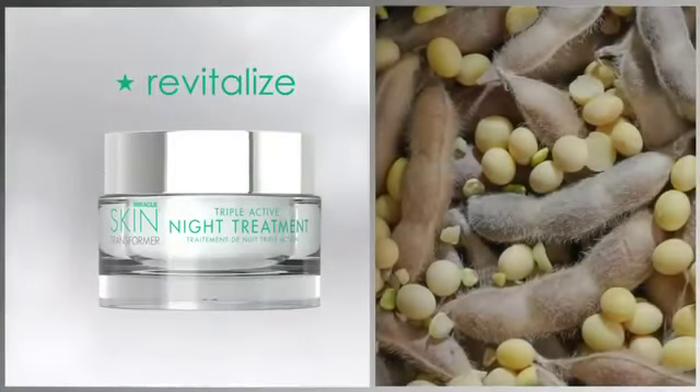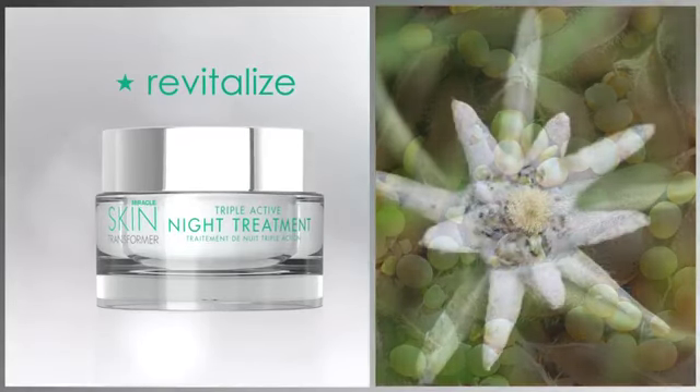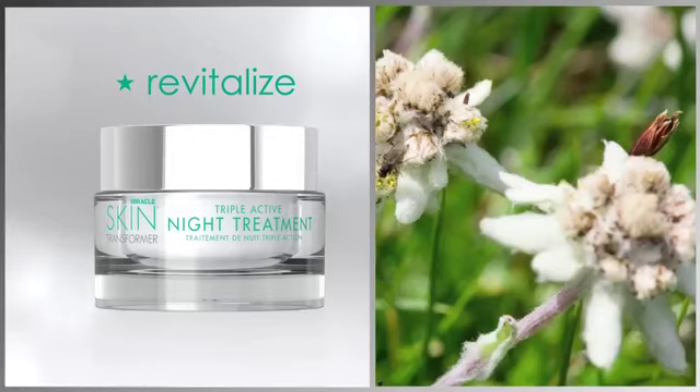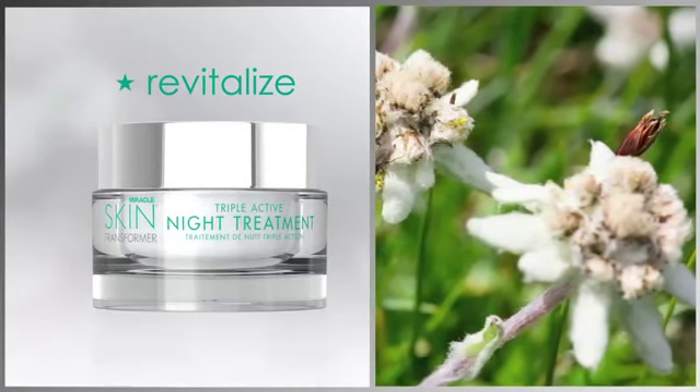Revitalizing the skin is so important, so we've included ultrasomes, which are derived from soya beans and help repair photo damage caused by the environment. We've also included edelweiss, which is an incredibly rare flower that really helps combat tired looking skin and helps repair any fine lines and wrinkles. Triple Active Night Treatment has a feather-like texture that is going to be absorbed immediately into the skin. It's all natural, pure botanicals — so in one night's application, you're going to wake up with beautiful, radiant skin.